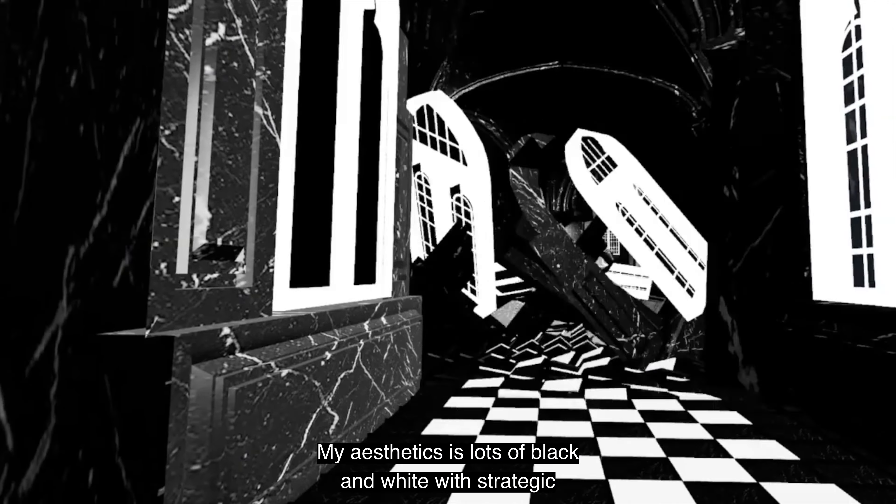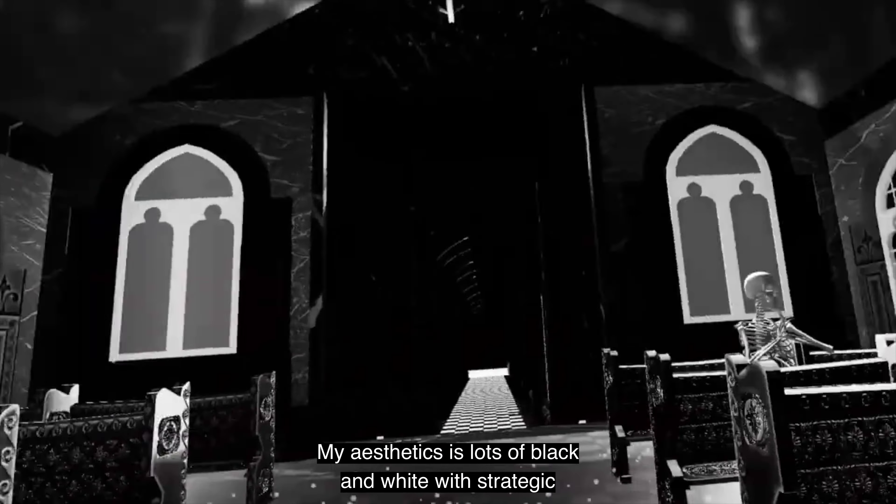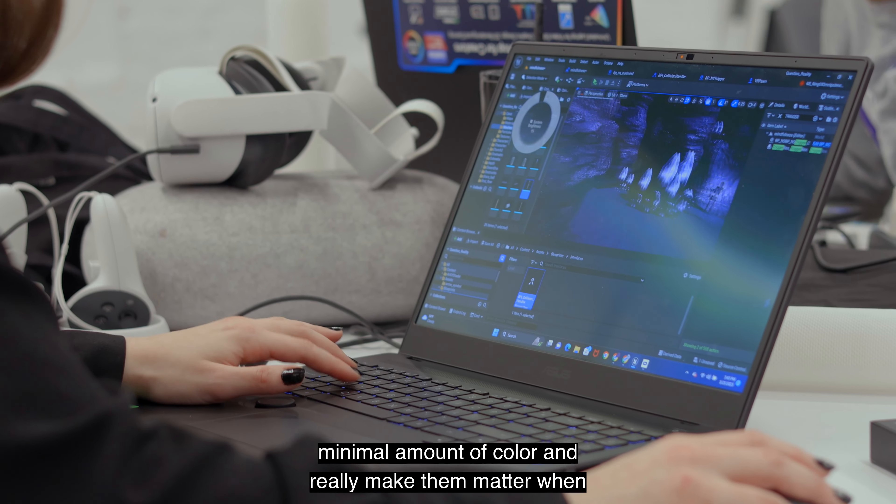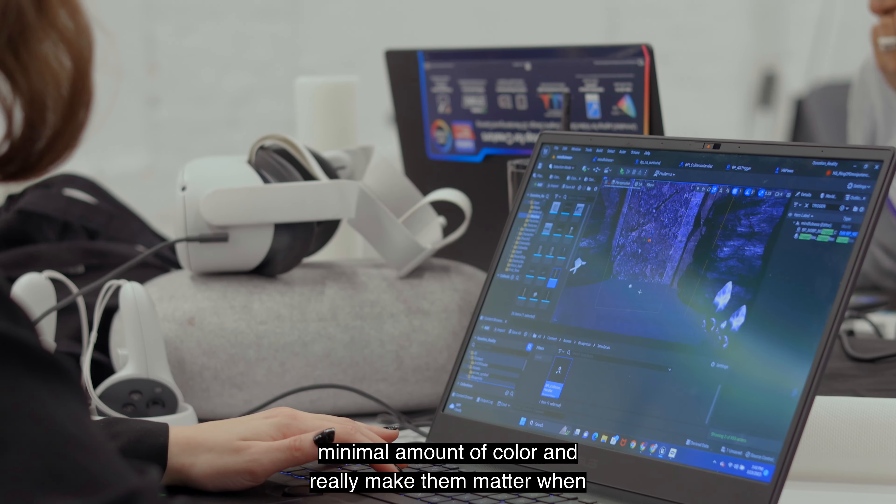My aesthetic is lots of black and white with strategic use of color. I love the way that you can tell a story with the most minimal amount of color and really make them matter when they're in usage.